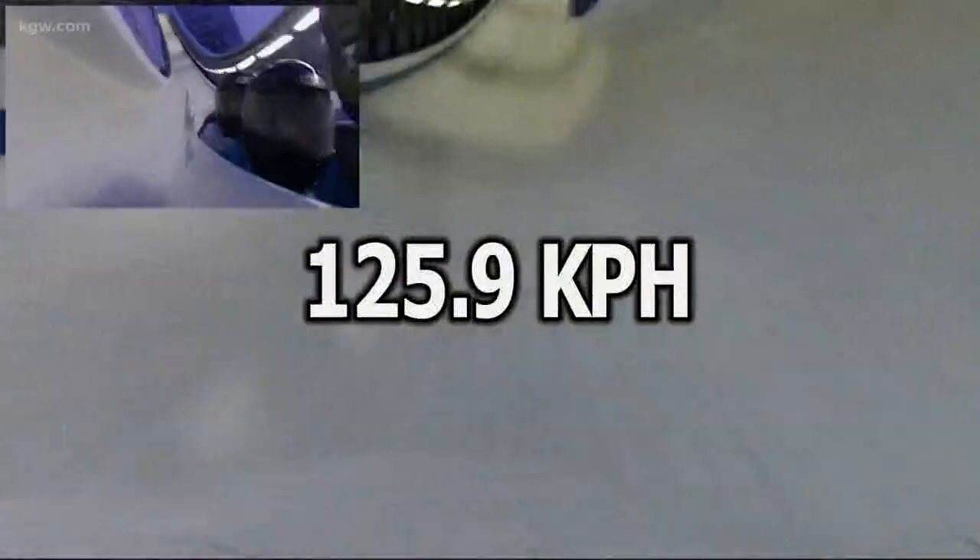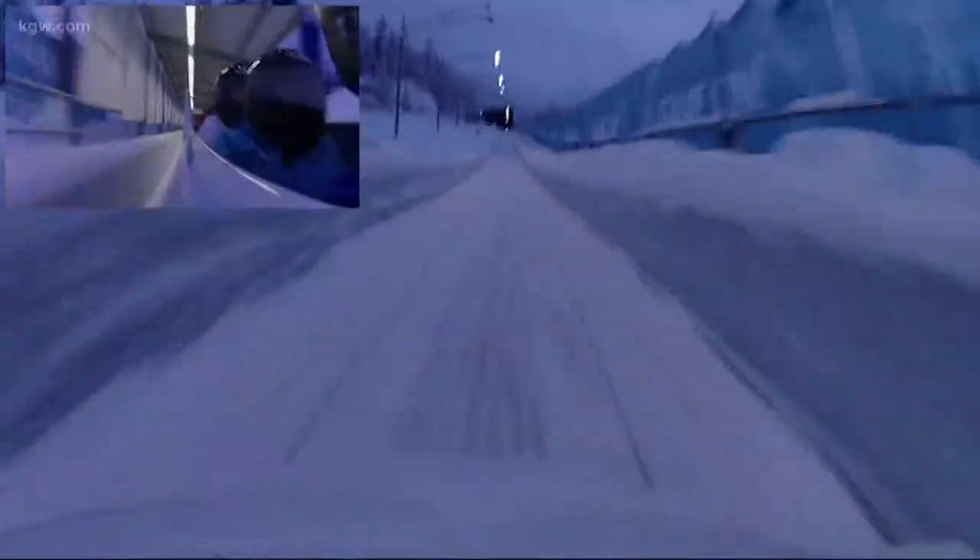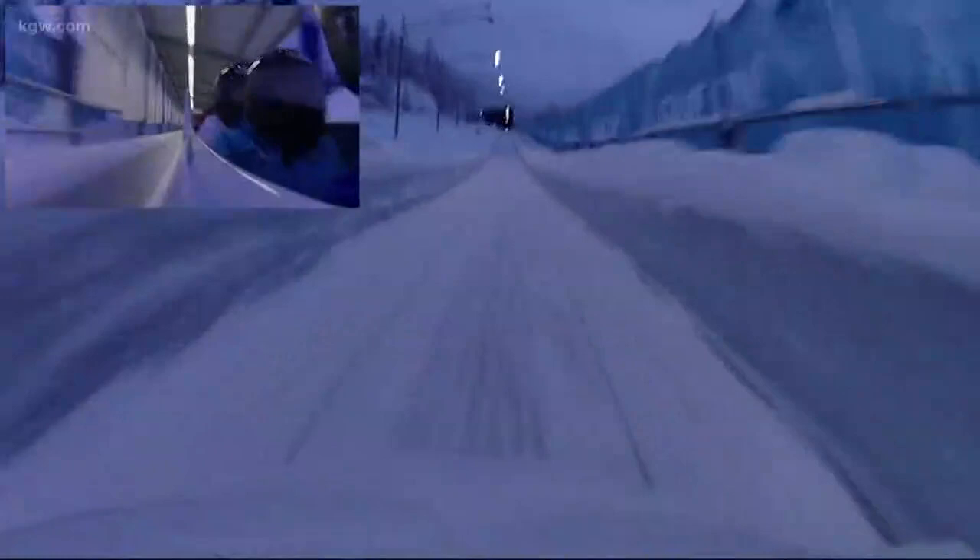Our average speed was 125.9 kilometers per hour, or 78.2 miles per hour. And there's the finish line. After that, the track goes uphill to slow down the sled. Oh my gosh, we did it! We made it!